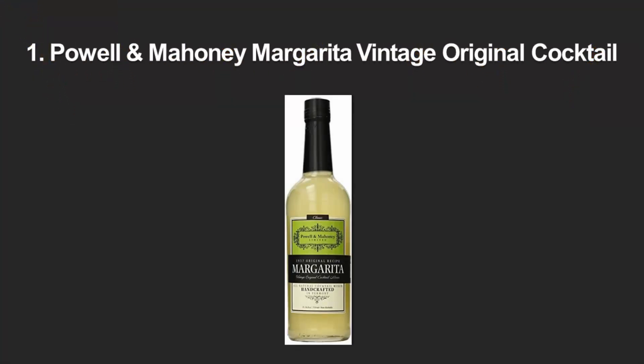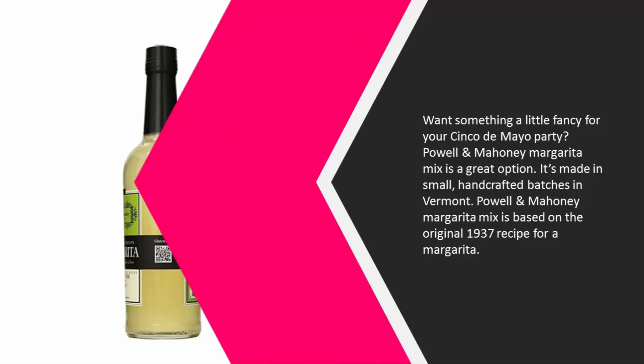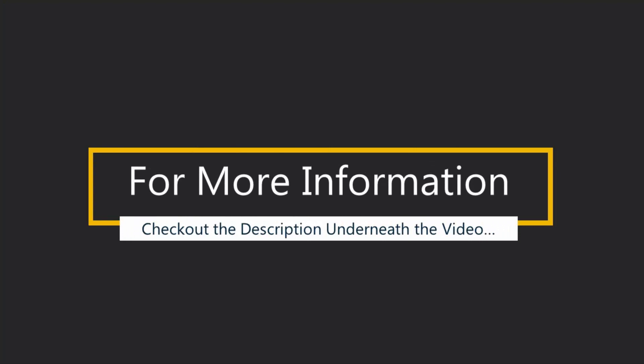The built-in spout makes this ideal for big parties since it's unlikely to cause a mess, and it makes for easy cleanup. Coming in at number one: want something a little fancy for your Cinco de Mayo party? Powell and Mahoney margarita mix is a great option, made in small handcrafted batches in Vermont. Based on the original 1937 recipe, it contains real orange flavor, organic cane sugar, and ascorbic acid — completely preservative free, corn syrup free, and gluten free. Just add tequila and some orange liqueur if you like, and you're good to go. For more information, check out the description underneath the video.